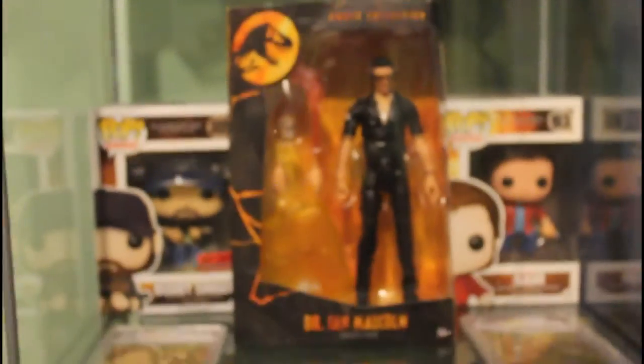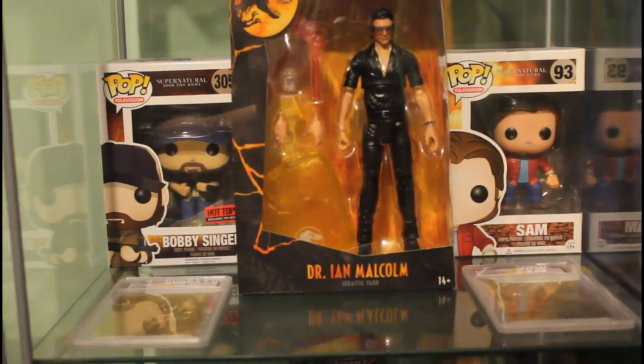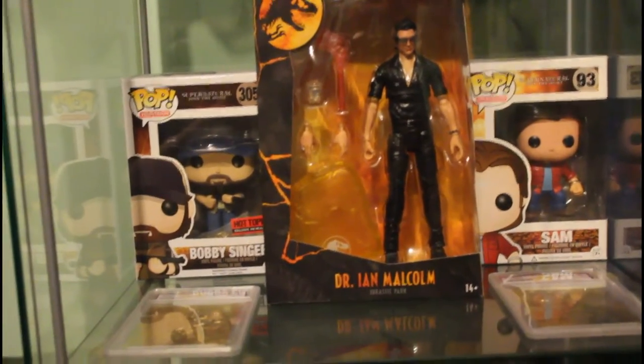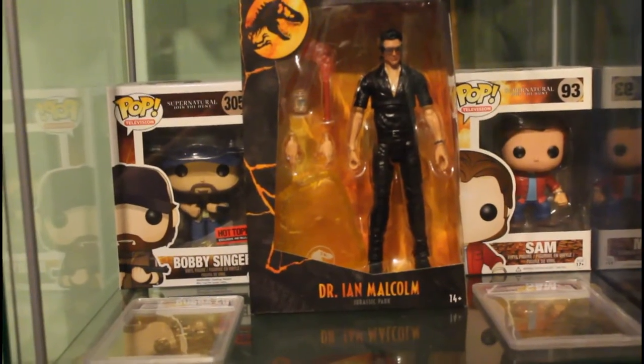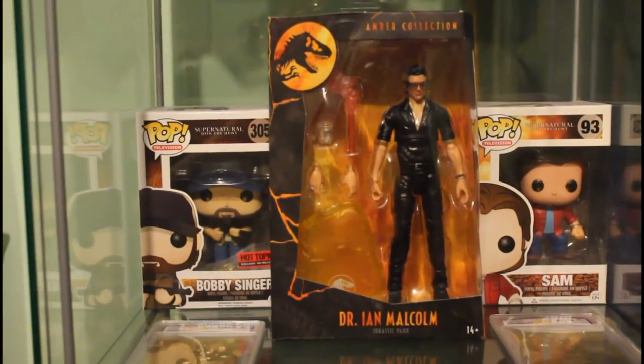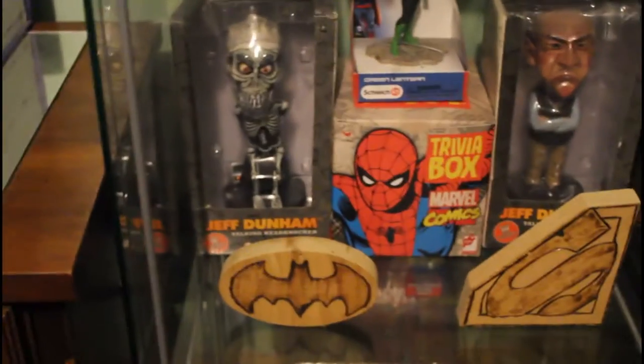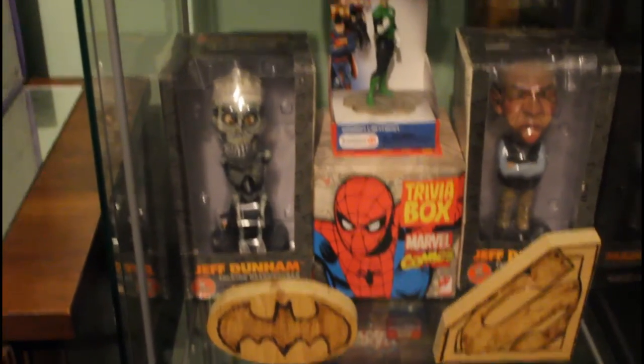On this shelf he's got Sam and Bobby Singer pop figures from Supernatural, then he's got Dr. Ian Malcolm from Jurassic Park. And I got him these for Christmas — they're 24-karat gold Star Wars cards. Then this shelf pretty much stayed the same.